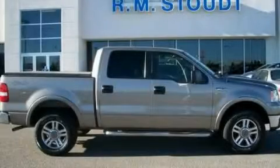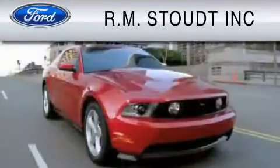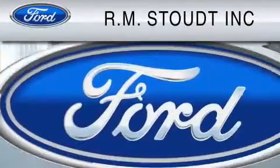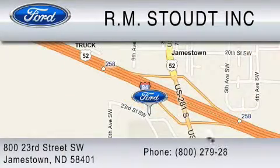We invite you to contact us today to learn more about this vehicle. Check out RM Stout and our new facility. We have cared for our customers' needs for over 68 years, so you can trust that we will be here to care for you. Contact us at 1-800-279-2886. RM Stout, for the best value.